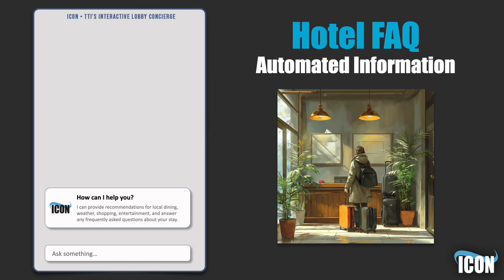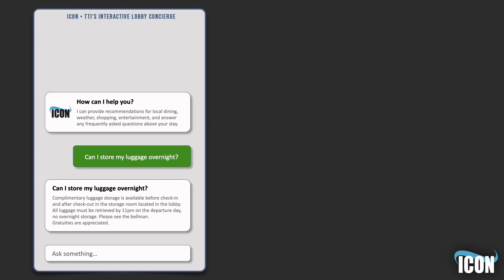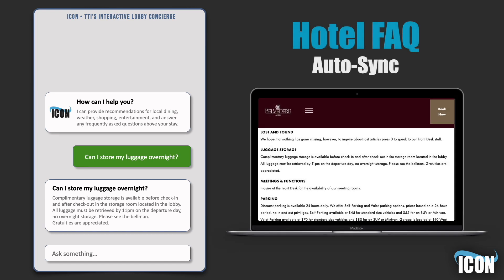Imagine a guest that needs to store their luggage and asks, "Can I store my luggage at the hotel overnight?" ICON instantly provides the necessary information, including storage options and operational hours tailored to your hotel's specific policies. When a hotel updates their luggage policy on their FAQ page, ICON syncs this new information, ensuring that all subsequent responses reflect the most current and relevant details.